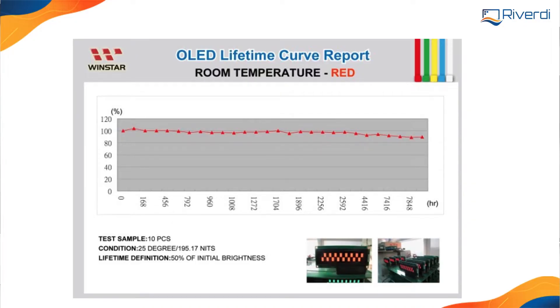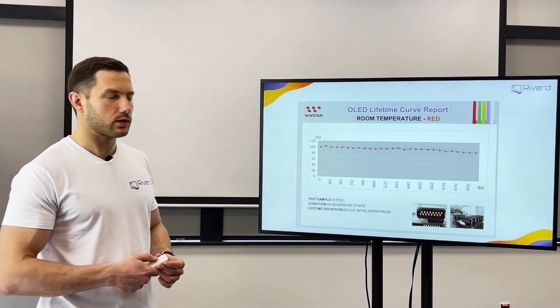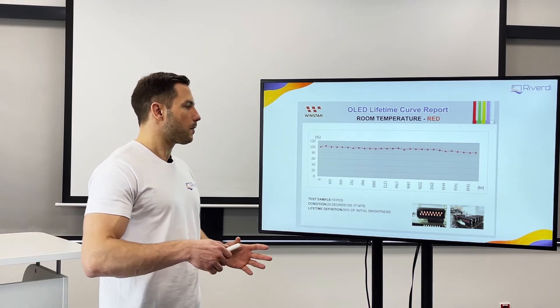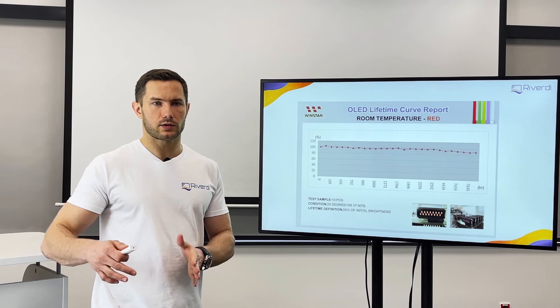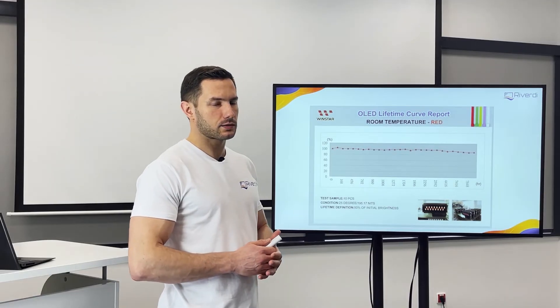Here we have OLED lifetime — a chart from our partner Winstar company from Taiwan. As you can see, they measured how long the display can last. In the past, maybe 10 years ago, there were problems with OLED displays — the first displays on the market, particularly not from Winstar — they had a very short working lifetime, like 10,000 hours.